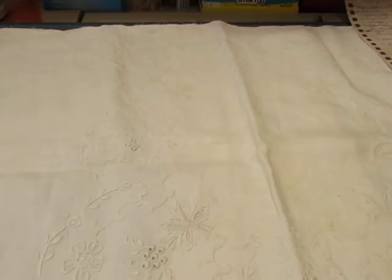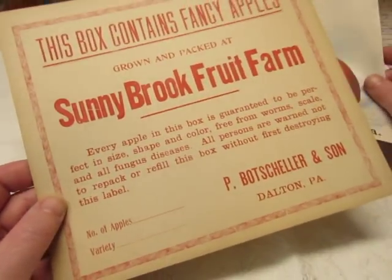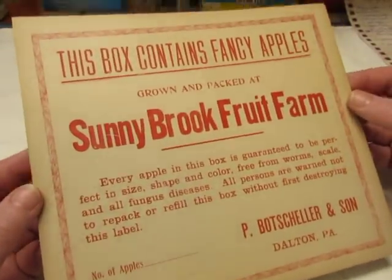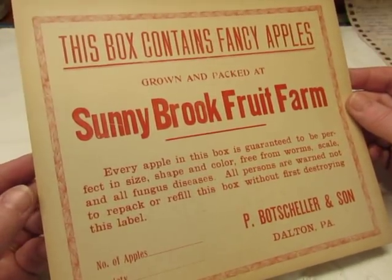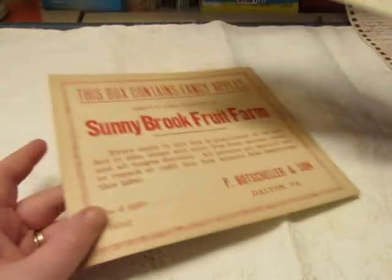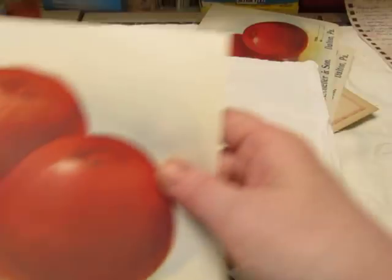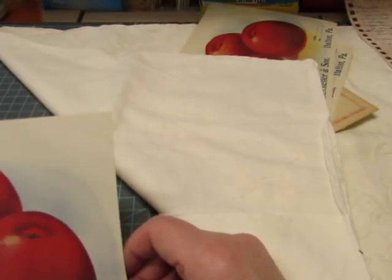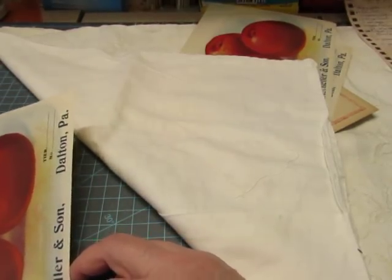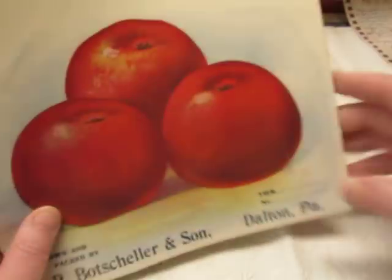This is something I just got yesterday — it's Apple Crate Labels. I'll have four sets. Each set has one of these cards that says 'This box contains fancy apples grown and packed at Sunnybrook Fruit Farm, Dalton, Pennsylvania,' and then four of these labels. They are unused, very good shape, and good size — eight and three-quarters by about seven and a quarter inches. Four labels plus the cardstock piece, and I have four sets.